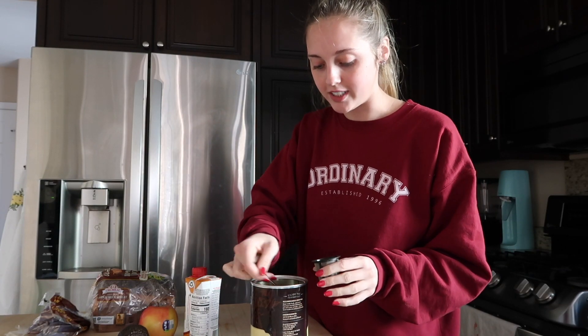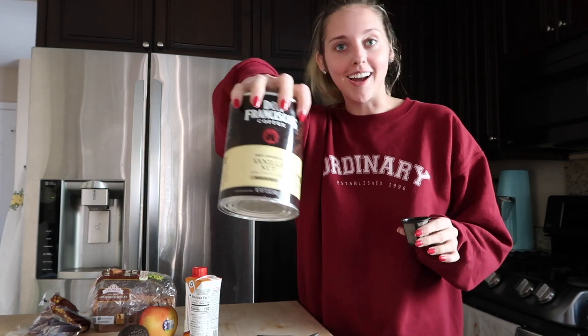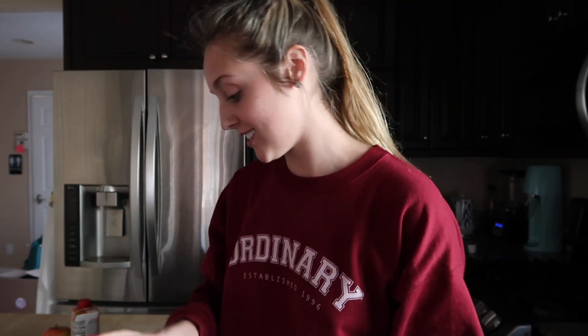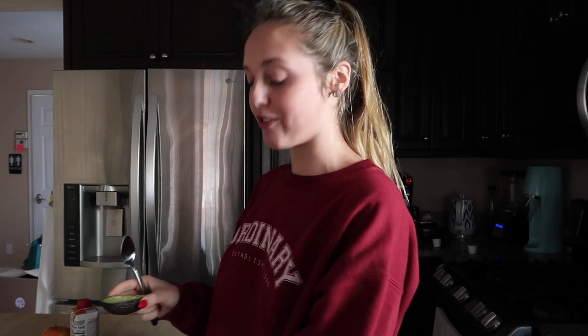Good morning! I'm about to make breakfast, which is probably my favorite meal of the entire day just because I get to have avocado toast. I have it every single morning — avocado toast, some sort of fruit, and then coffee with a protein shake inside so it's like protein coffee. I feel like I've perfected the art of making the best avocado toast.